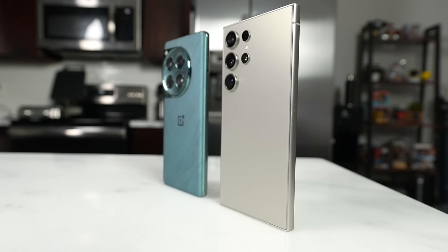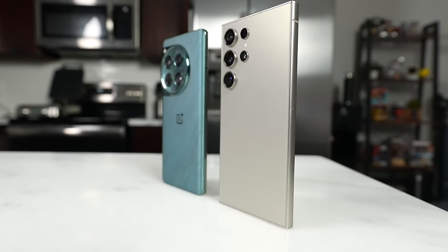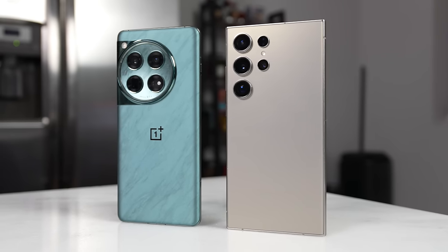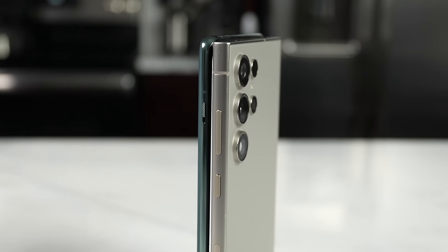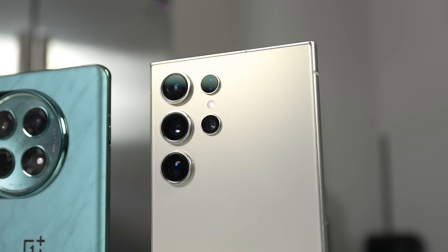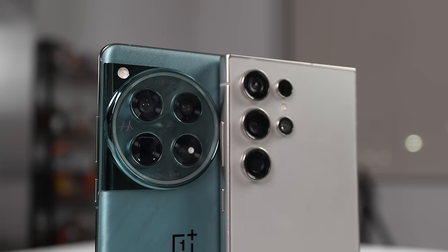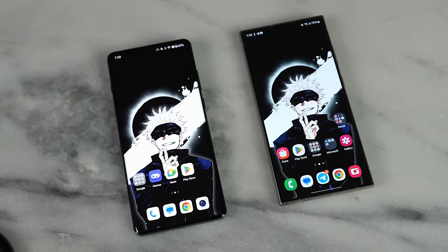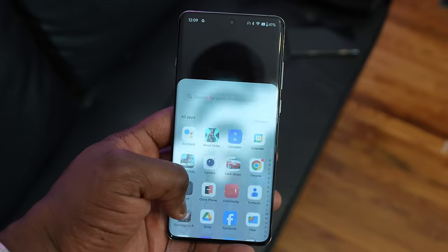The Galaxy S24 Ultra's design reminds me of the Galaxy Note — it's more square with a titanium build, so it's lighter yet still sturdy. It has a quad camera system including a 200-megapixel sensor and a new 50-megapixel 5x sensor. The front display is flat at 6.8 inches with a maximum brightness of 2600 nits, so the OnePlus clearly wins on display brightness.